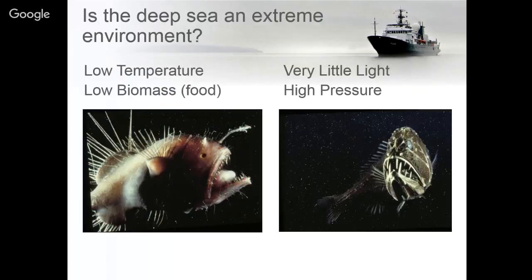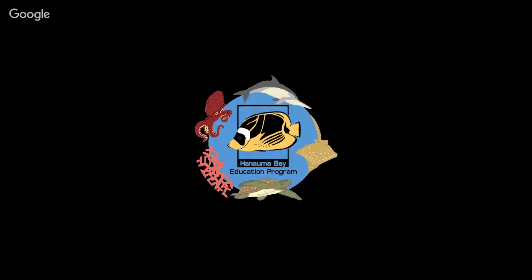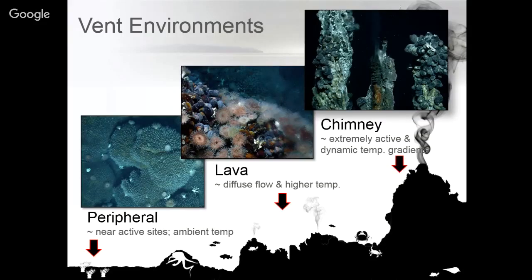What we're interested in at these vent systems is not only the biology but how these vent systems are formed and how long they last. In deep sea environments that don't have a lot of light, food, or warmth, hydrothermal vent systems provide an oasis where you see a lot of bacteria and organisms producing food using chemosynthesis — using the sulfides in the water. Most of the work being done is around the chimney because this is where we see the most biodiversity as well as active venting and high temperatures.